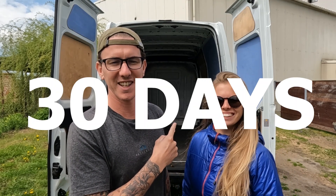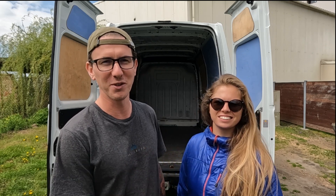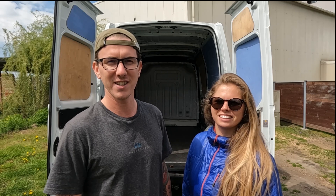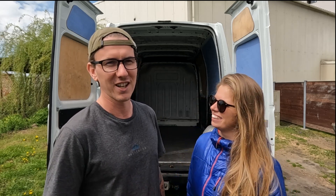We have challenged ourselves to build this van into a camper van in only 30 days. These videos will be filmed in the usual vlog style and it's purely for entertainment purposes only. We will try and show you everything that we do here, but everyone's got their own way of building vans and everyone thinks that their way is right. So don't get yourself too worked up if we use the wrong insulation or do something differently. This is just our way, to our budget, how we feel like it. It's not a how-to video, and we will not try to cut any corners even though it's a really short period of time. We'll do it to our best abilities.